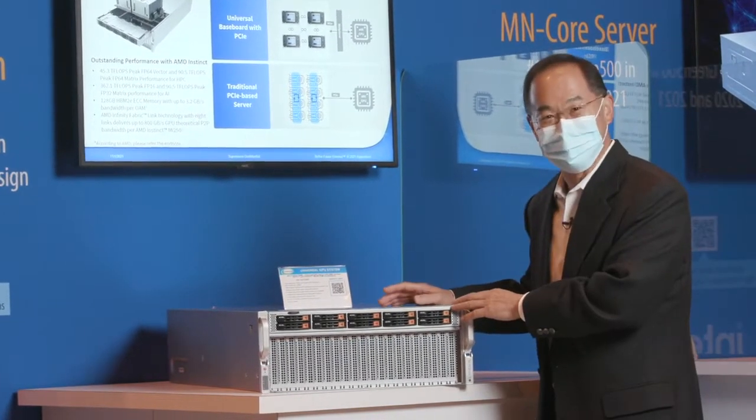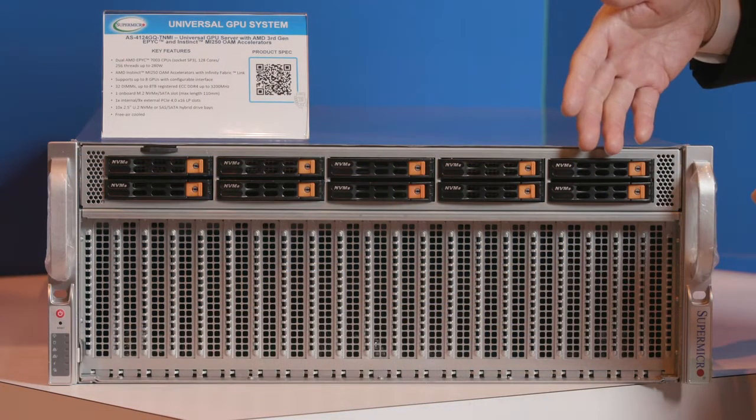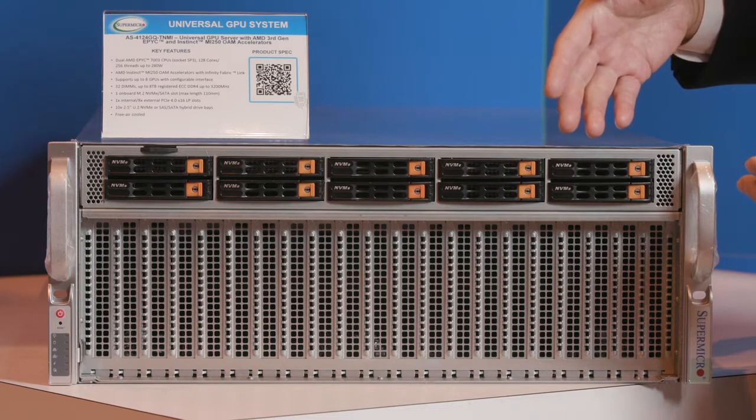Here is the beauty. At the front, there are up to 10 U.2 drive slots for fast local storage.